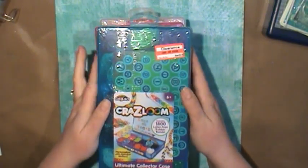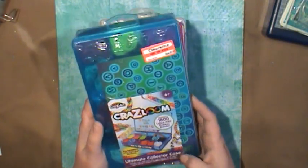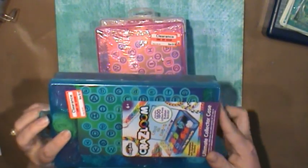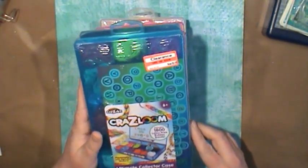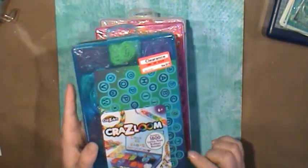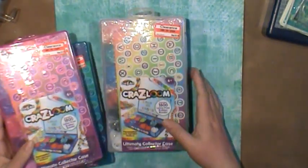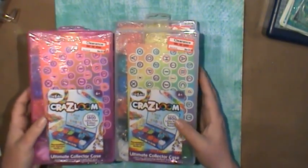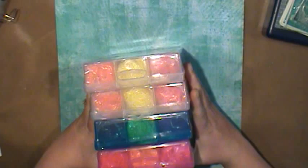We got these at Target. They are a crazy loom — it's like a little kit that has the little dividers and different colors, and it comes with 1,800 of them, 50 S-clips, and even an alpha sheet. I think these will be really fun for my nephews. They were originally $10 and marked down to $5, so Shane said get all of them — so I did. I got four, which is perfect for my four younger nephews.